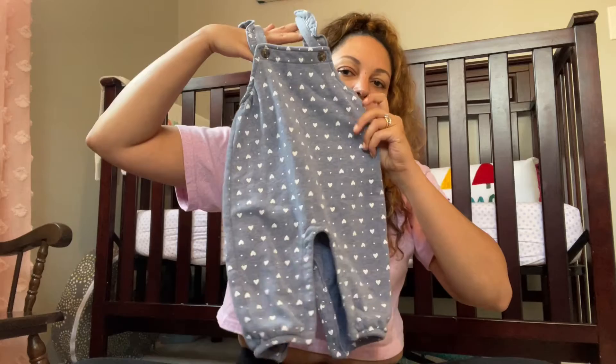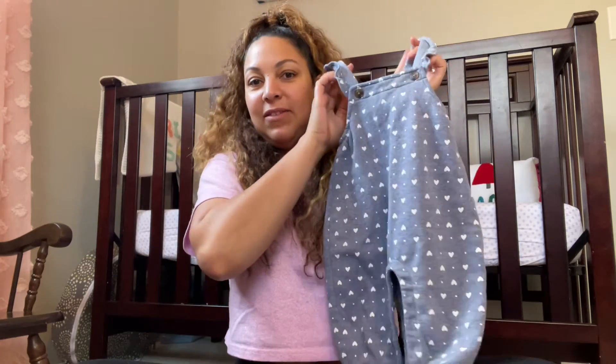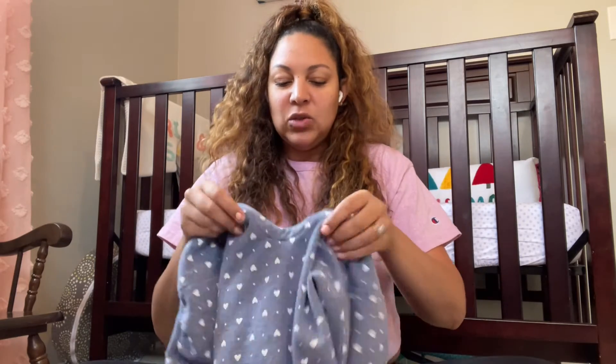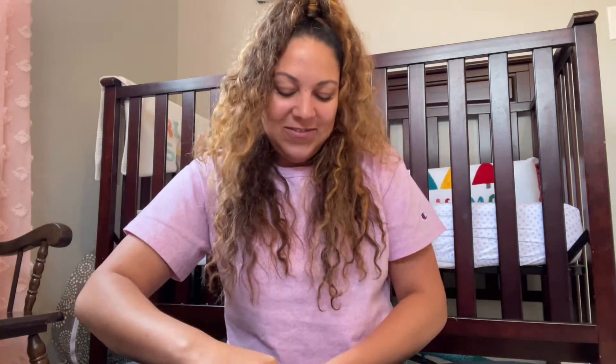Next up is a really cute little overall from Old Navy. These are so sweet — they have little hearts on them and it's really thick, soft cotton, which is really nice for winter. I get really hot so I don't keep the heat up really high in the house, so I make sure to dress everyone else very warm and I have my t-shirt on. Mom life.